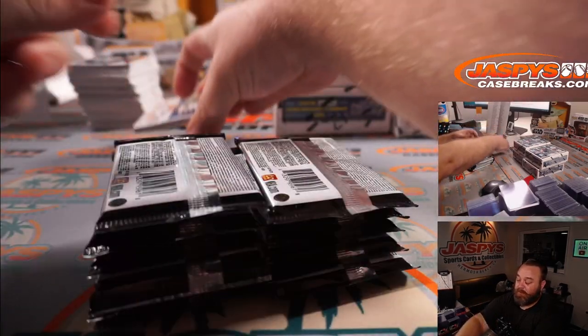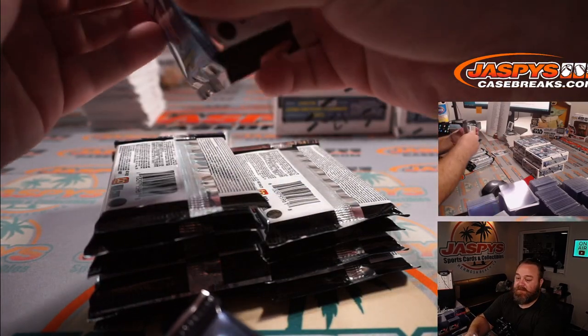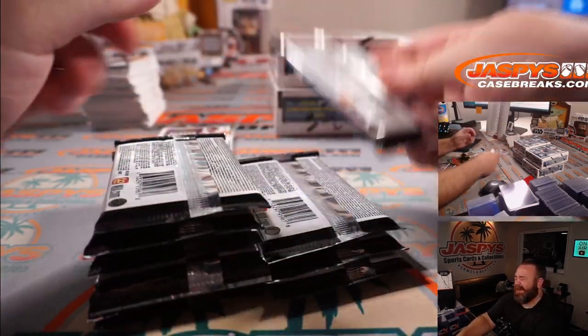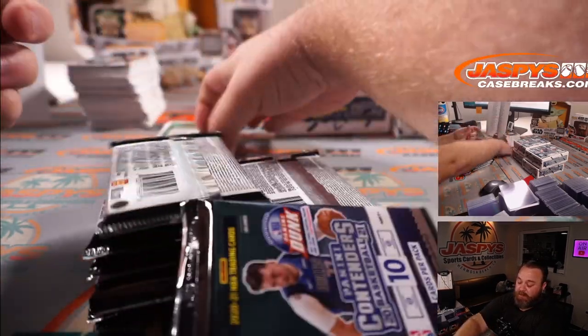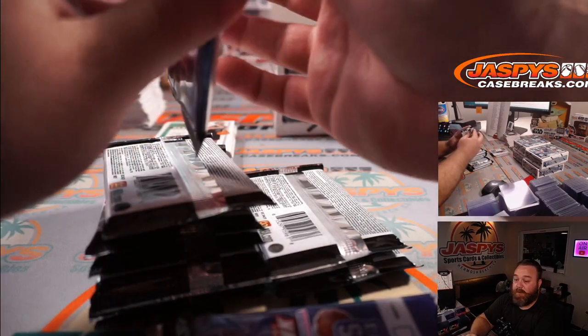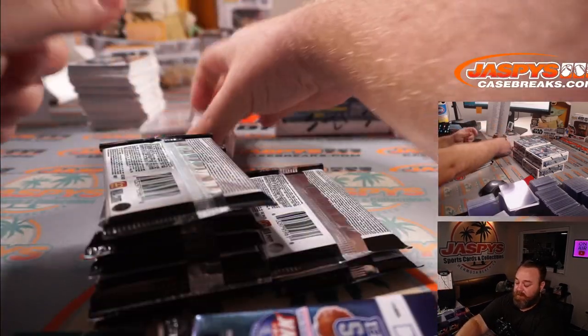This one's got two autos per box on basketball. Football's five. The contenders draft picks — that's one per pack, so that's six autos in a box.